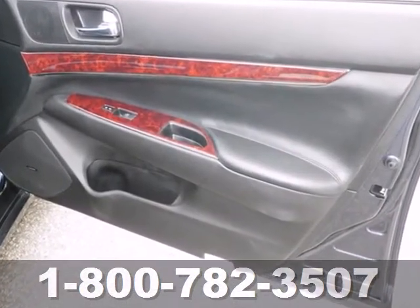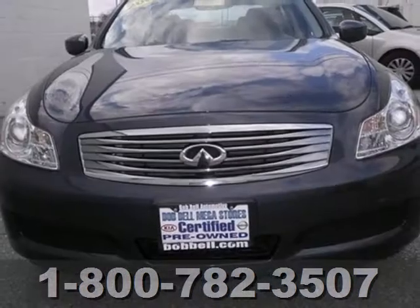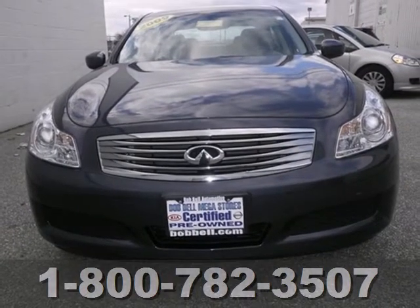You'll have all the comfort and convenience you need with steering wheel mounted audio controls, keyless entry and climate control. Take a lesson in luxury from this Infiniti. Test drive it today.